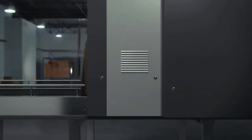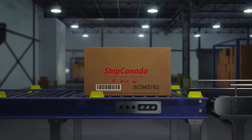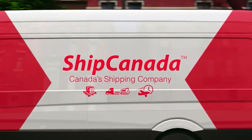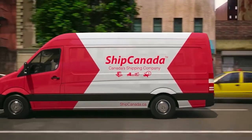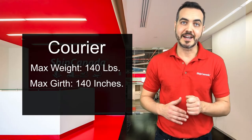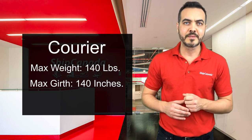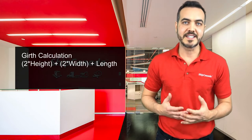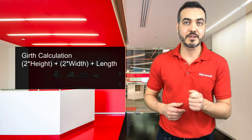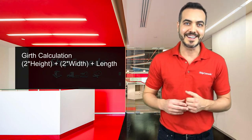Express courier service is similar to the type of delivery you would receive from Amazon. It applies to boxes or packages that can be easily carried by one driver, with no single package being more than 140 pounds and no single package having a total girth of more than 140 inches. The way that we calculate girth is by taking two times the height plus two times the width plus one times the length, with the length of course being the longest side.